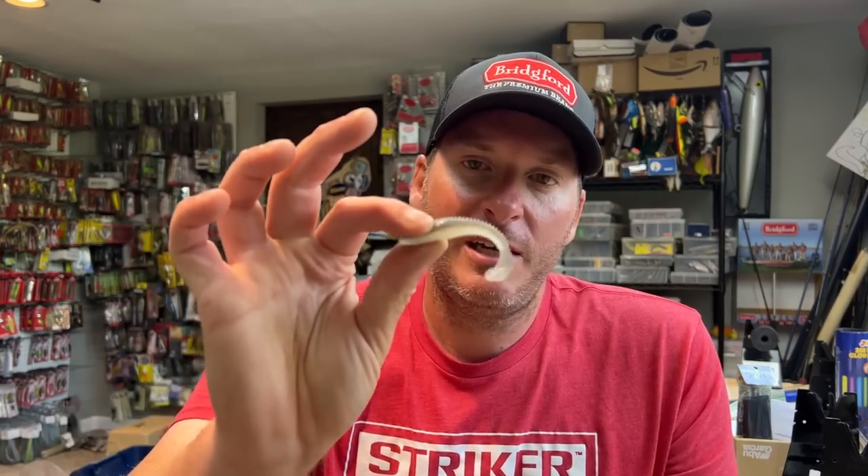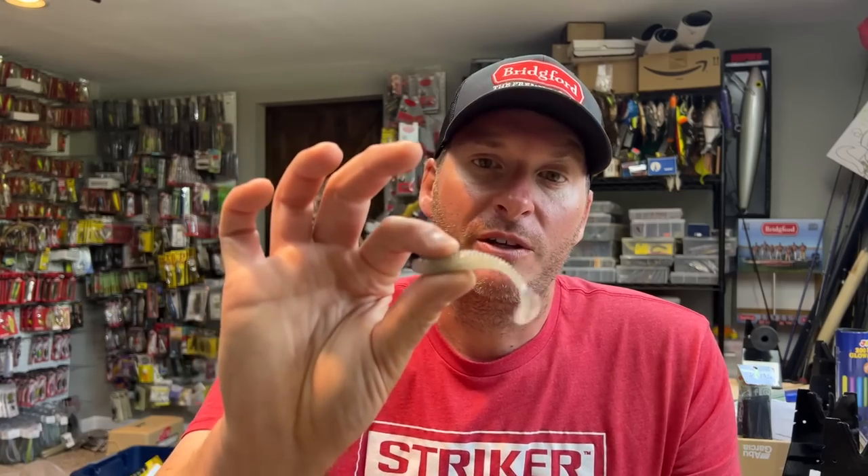Hey everyone, welcome back to the channel. Thanks for tuning in for another episode. Today we're going to talk about swimbaits — more specifically, the small boot-tailed swimbaits like this little Kytec right here. Over the time of doing this YouTube channel, I get tons of questions from viewers, but probably more questions geared towards swimbaits, and lately a whole bunch regarding this guy right here — generally along the lines of: should this be the only one you're using, or are there other ones you should think about using as well? So I want to walk you through some of the small swimbaits that I like to use.